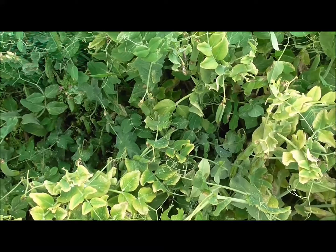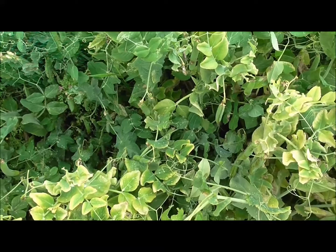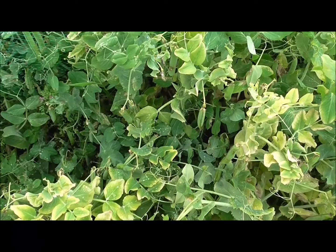The trouble with some of these peas is I've left them just a bit too long, so they've kind of lost their sweetness in some of the pods — not all of them. It's always best to harvest your peas when they're young.